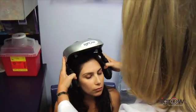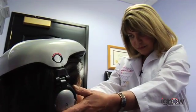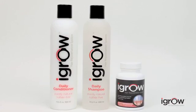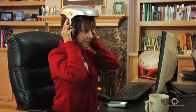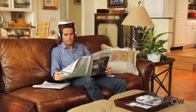Using iGrow is safe and painless. It produces no heat and has no harmful side effects. It can be used with other therapies such as transplants, topicals, or shampoos. Comfortable and lightweight, iGrow also adjusts to fit any size head. And since it's hands-free and portable, it's convenient to use consistently for achieving the best results.